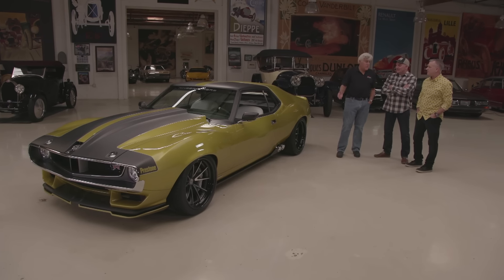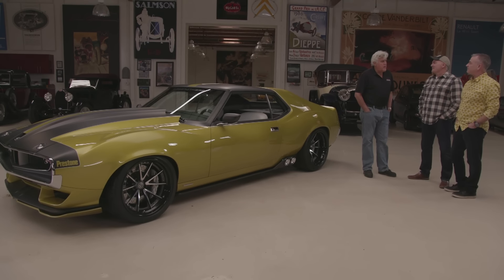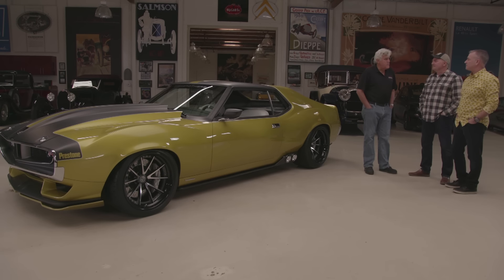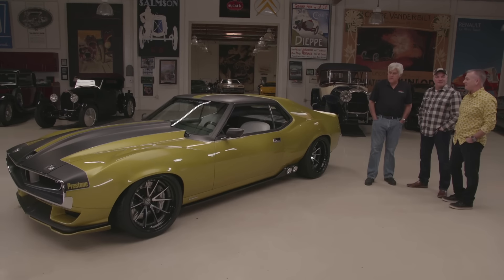It's got a 4L80 in it — we didn't run a Chrysler transmission. The engine builder didn't think the Chrysler trans could hold up. Plus, we were using the Holley Dominator to run the engine, and at that time Holley didn't have anything that would run the Chrysler transmission, so the Dominator also runs the transmission. It's so complicated nowadays — everything is hooked up electronically through a computer, so you can't mix and match the way you could in the old days.